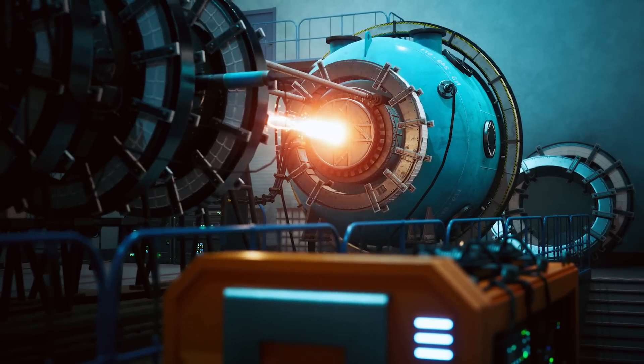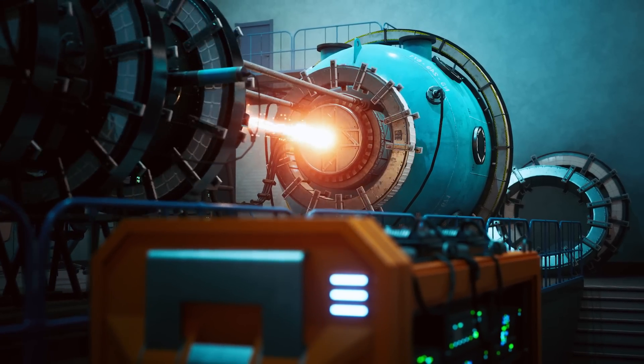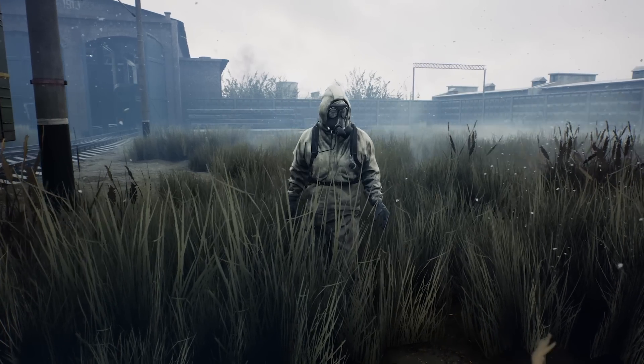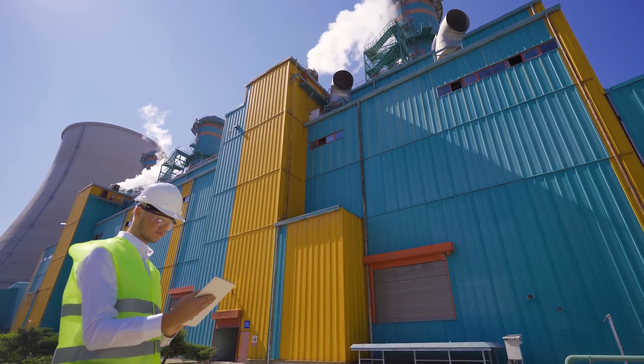Let's talk about nuclear power. I know, I know — it sounds scary, right? When most people hear nuclear, they think of big disasters or dangerous waste. But what if I told you there might be a safer way to do nuclear power?